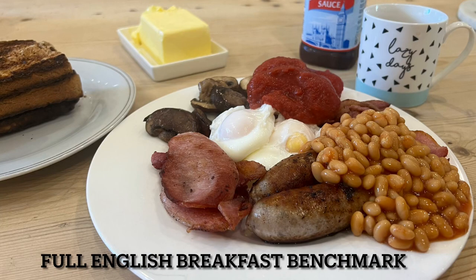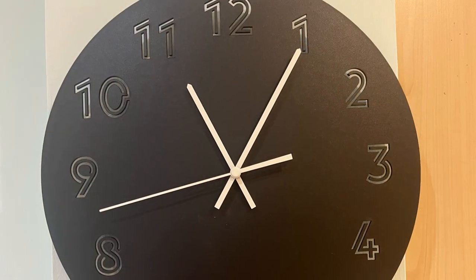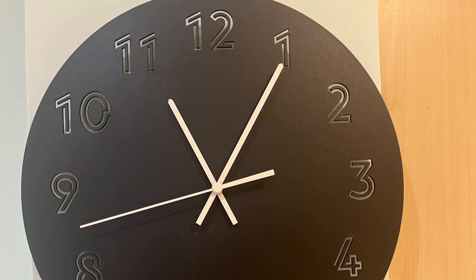Today I'm cooking the Full English Breakfast Benchmark, which is, in my view, the 10 out of 10 in terms of ingredients and method of cooking. I waited till 11 so I was hungry enough.